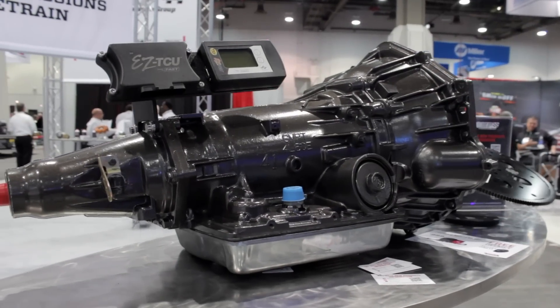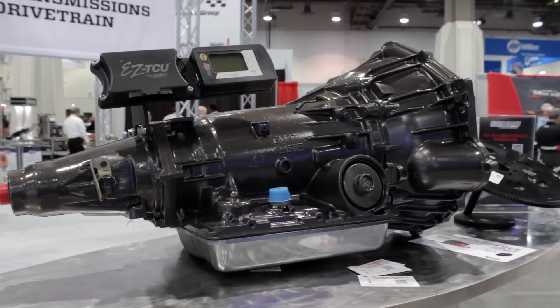Hey guys, Richard Holden here for Acceleration Media. We're here with Kevin from TCI, standing in front of the Trans. Kevin, what do we got here? We've got a cool hot rod 4L60E transmission here. Basically this transmission is a late model F-body design transmission, but the secret is in the valve body. So we could put this autocross valve body in whatever application — it could be a truck, a swap vehicle, an early 60s hot rod muscle car with a 4L60E swap with the easy TCU controller.